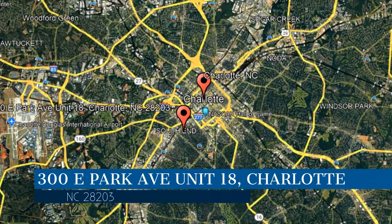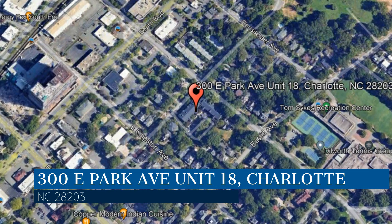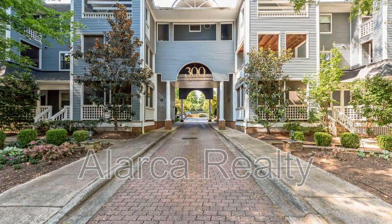This property is located at the address on your screen. We are Alarka Realty, a leader in Charlotte property management. This cozy condo in Charlotte, North Carolina offers 900 square feet of living space in the heart of historic Dilworth.